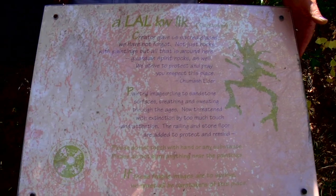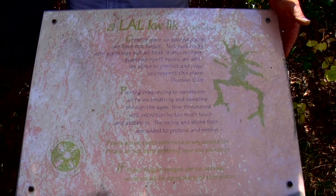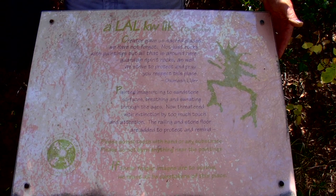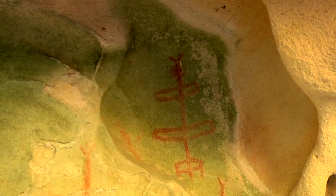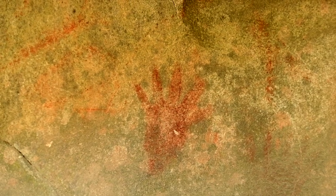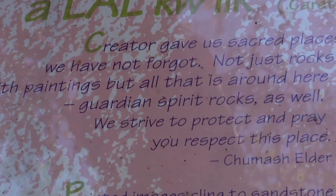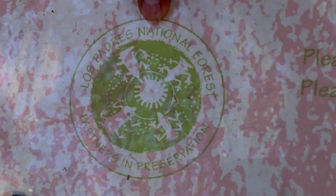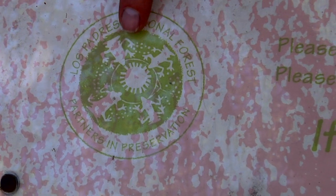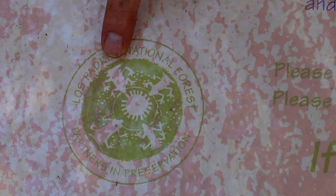The Forest Service consulted with some of the Chumash and put it in the sign with the Chumash word Alaukwek. 'Caretaker Creator gave us sacred places, we have not forgot — not just rocks with paintings but all that is around here, guardian spirit rocks as well. We strive to protect and pray you respect this place,' says Chumash elders, probably Adelina. This pictograph here is actually a negative image — it's red on the sandstone.